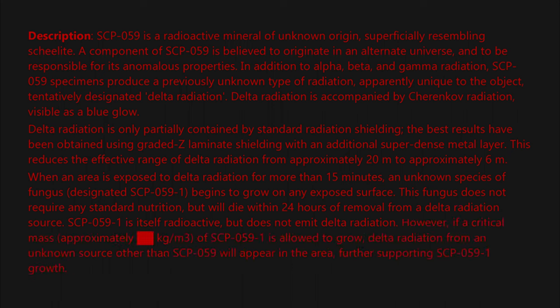However, if a critical mass — approximately [BLANK] kilogram per cubic meter — of SCP-059-1 is allowed to grow, delta radiation from an unknown source other than SCP-059 will appear in the area, further supporting SCP-059-1 growth. Interested readers may consult Dr. [BLANK] for his theories of space-time stress and merger of alternate realities. Within 18 hours, the infected mass will become transparent and disappear, presumably into the universe that is the source of delta radiation. The process then continues, with SCP-059-1 infecting new material. SCP-059-1 will infest both living beings and inanimate objects.